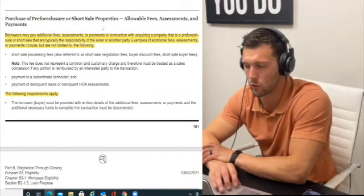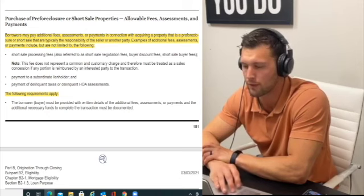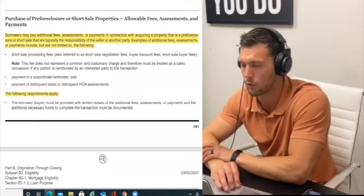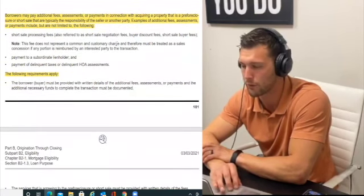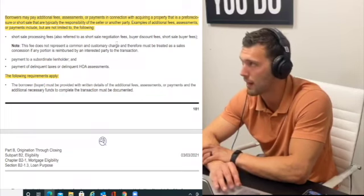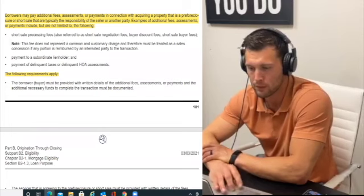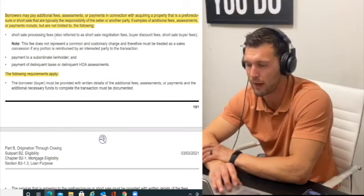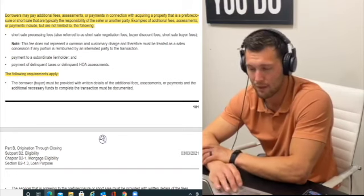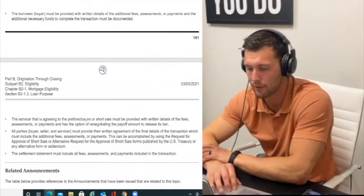Purchase of pre-foreclosure or short-sale property: the borrower may pay fees, assessments, or payments in connection with acquiring a pre-foreclosed or short-sold property that are typically the responsibility of the seller. I highly recommend being cautious about buying foreclosed or short-sold properties — you'll have to pay additional fees. In most instances the property has been vacated and sellers don't have money. You could be responsible for short-sale processing fees, payment to a subordinate lienholder, and payment of delinquent taxes or HOA assessments.